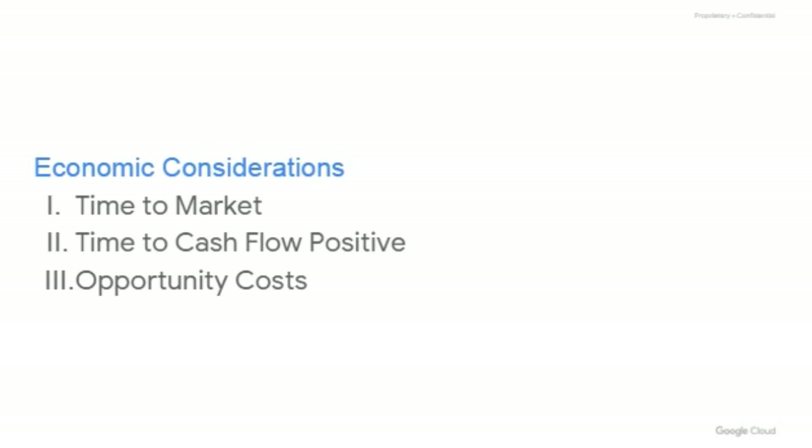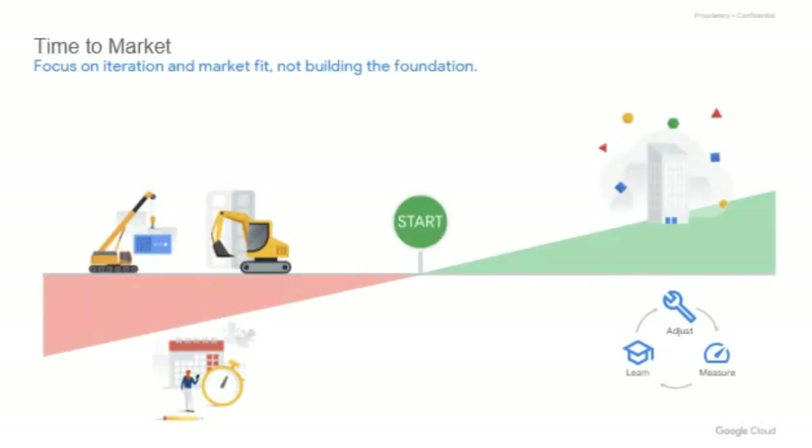Let's shift gears and talk about the economic considerations of the build versus buy conversation when it comes to adding analytic capabilities in your products. The categories we're going to touch on are time-to-market, time-to-value, and opportunity costs. The time-to-market value proposition shouldn't come as a surprise now that we understand more about what is under the covers when it comes to building analytic capabilities. You will be able to introduce new analytic capabilities into your offerings far faster because you won't be spending time building out the foundational components that already come with a vendor-provided platform. Instead of focusing on building the plumbing and wiring, you can lean on a vendor for that and dedicate your resources to designing and building the house.